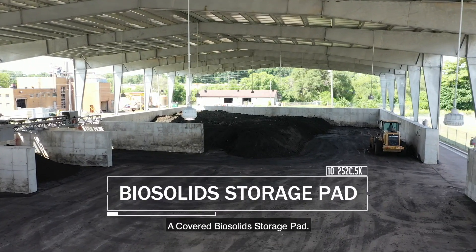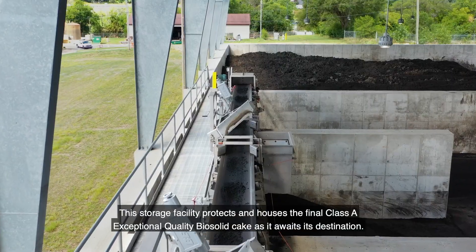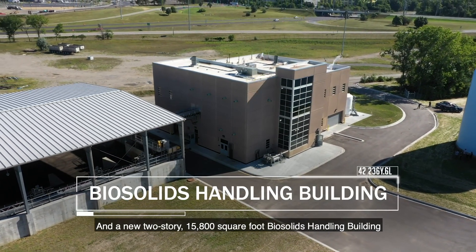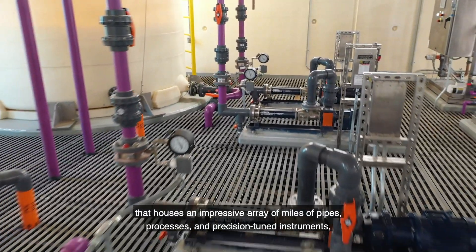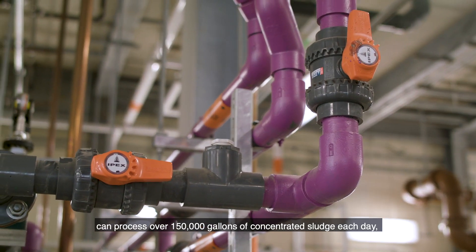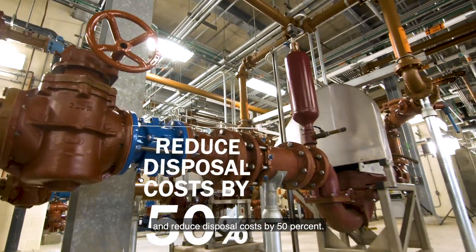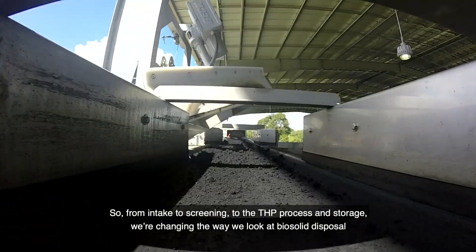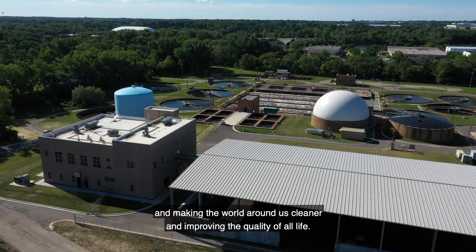Third, a covered biosolids storage pad that protects and houses the final class A exceptional quality biosolid cake as it awaits its destination. And fourth, a new two-story, 15,800 square foot biosolids handling building housing an impressive array of miles of pipes, processes, and precision-tuned instruments. It can process over 150,000 gallons of concentrated sludge each day and reduce disposal costs by 50 percent. From intake to screening to the THP process and storage, we're changing the way we look at biosolid disposal and making the world cleaner.